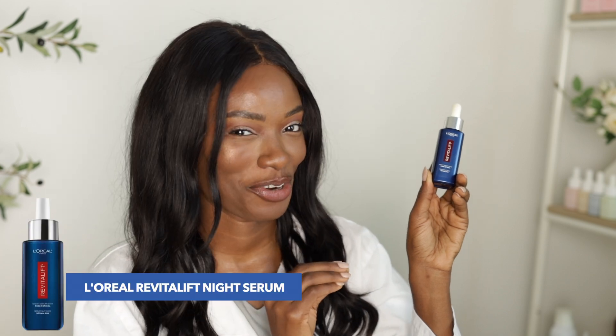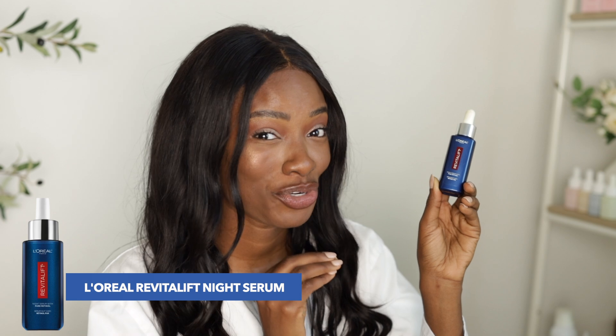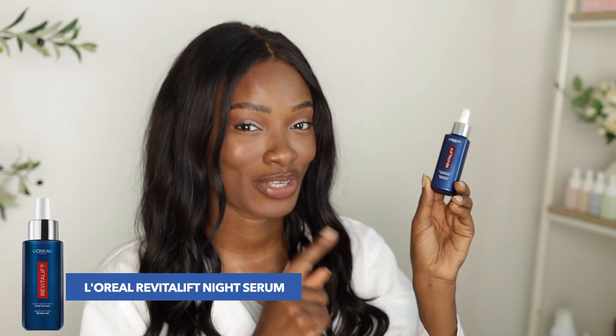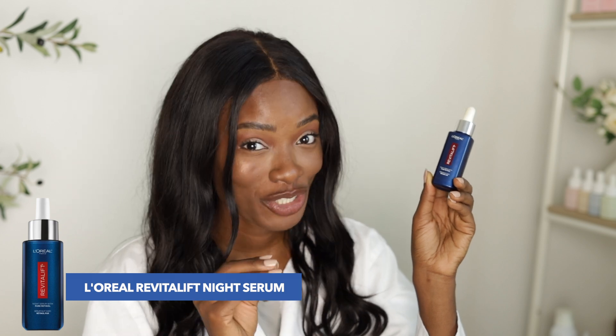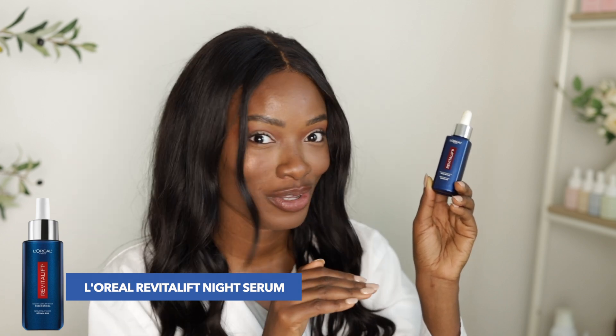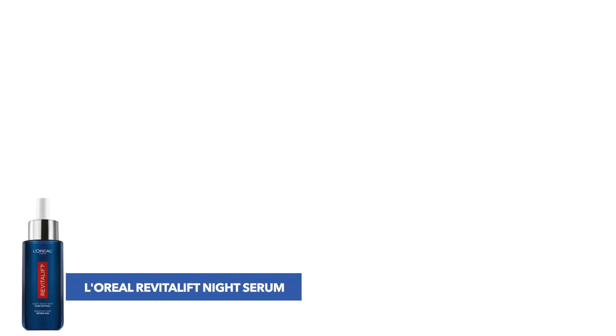First up, we've got L'Oreal Paris Night Serum with Pure Retinol. This has a high concentration of retinol to boost skin renewal and smooth out wrinkles. There's also niacinamide for oil control and hyperpigmentation, and peptides to help with collagen and elasticity. Also, no oils in this formula, so it's perfect for oily skin.